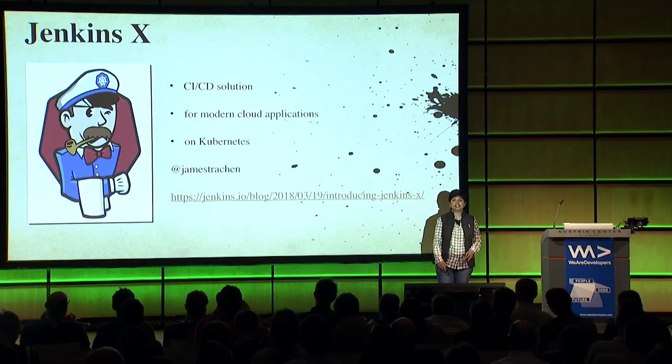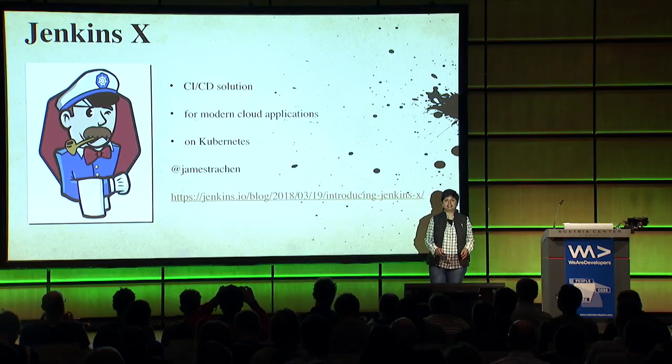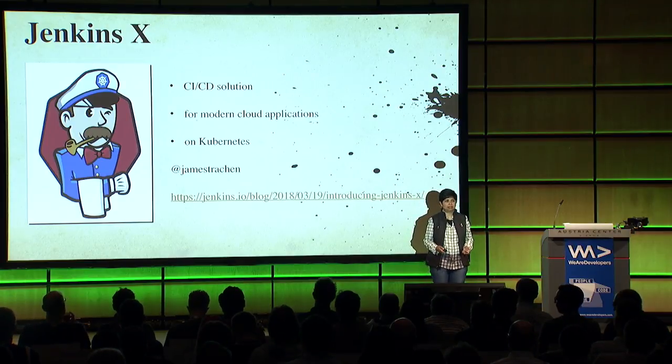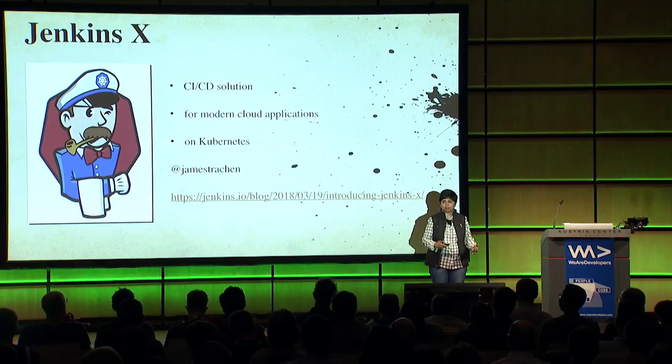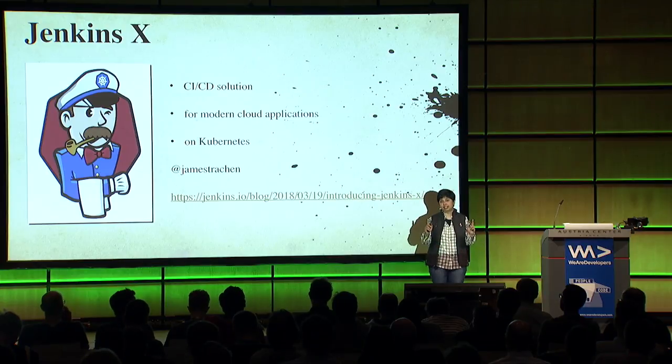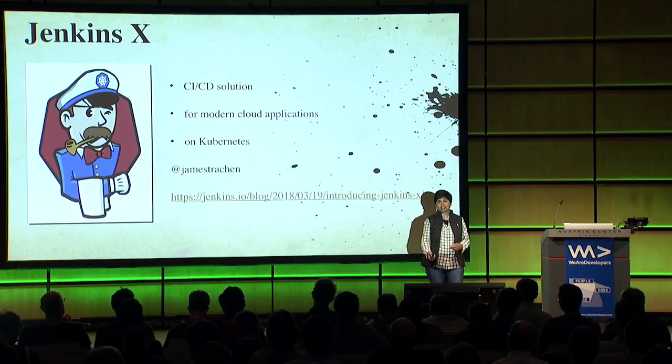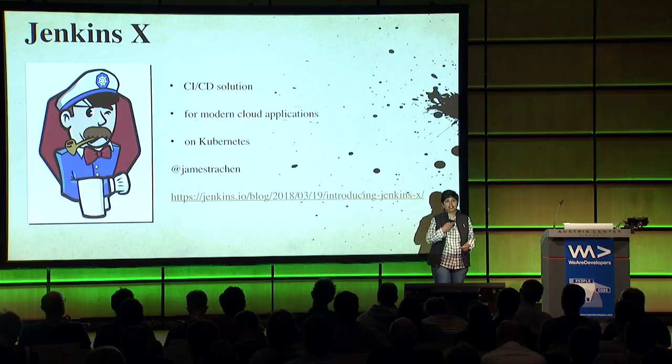Jenkins X is the absolute brand-new offering - a CI/CD solution better than anything I've personally seen. My first task when I joined CloudBees was to assess it as an outsider, and I was so thrilled I decided to bring it to this conference. It's for modern cloud applications on Kubernetes - so it's very opinionated. If you're opinionated against Kubernetes it will be an issue, but if you think Kubernetes is really the thing, this will work for you. James Strachan, a fellow employee at CloudBees, is the creator, and this blog will get you started.